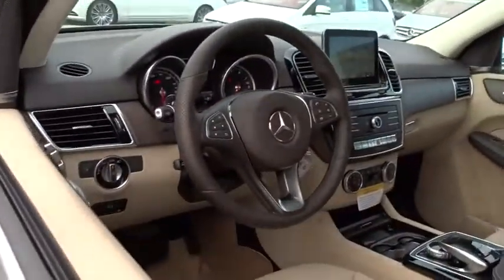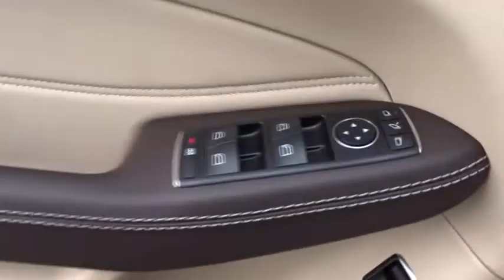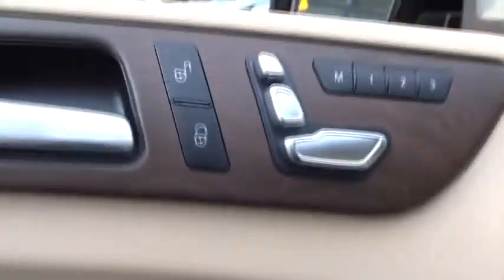Leather-wrapped steering wheel, Bluetooth, adjustable steering wheel, power steering, cruise control, keyless start, auto dimming rear view mirror, floor mats, aluminum wheels, four-wheel disc brakes.